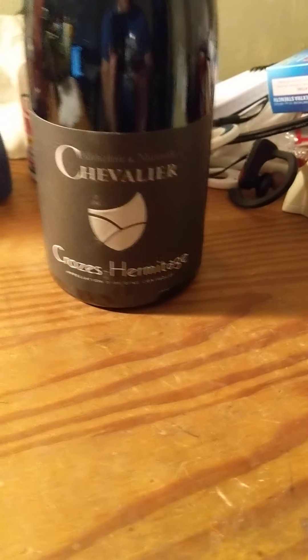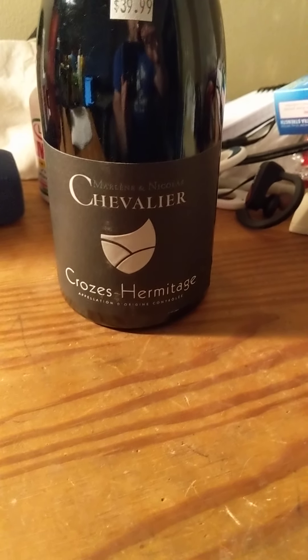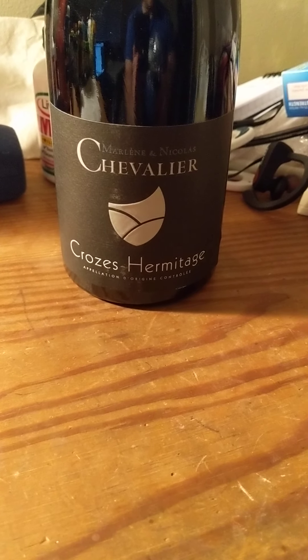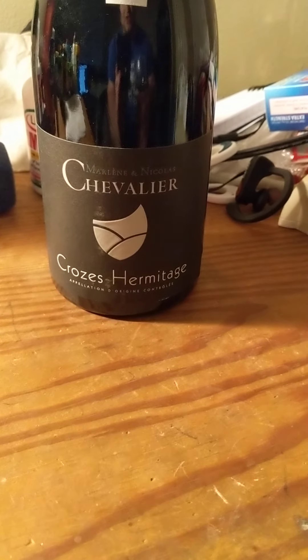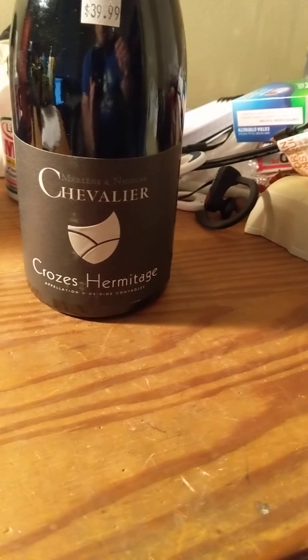Maybe I just need to aerate it — I mean, I just opened the bottle. Kind of vanilla earthiness. Not too much of a dark berry fruitiness. There's a hint of it, but it's not really there. It's not like most wines we've tasted. On the palate and then the finish.